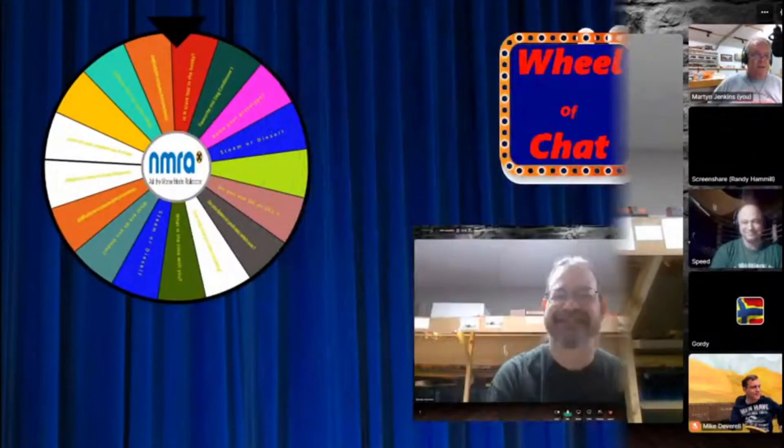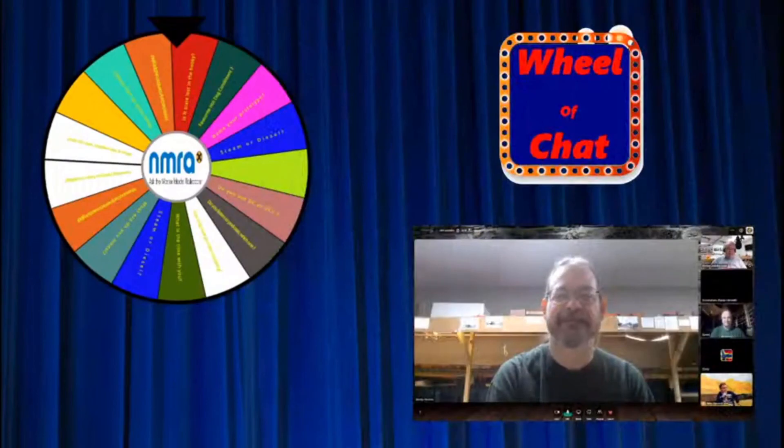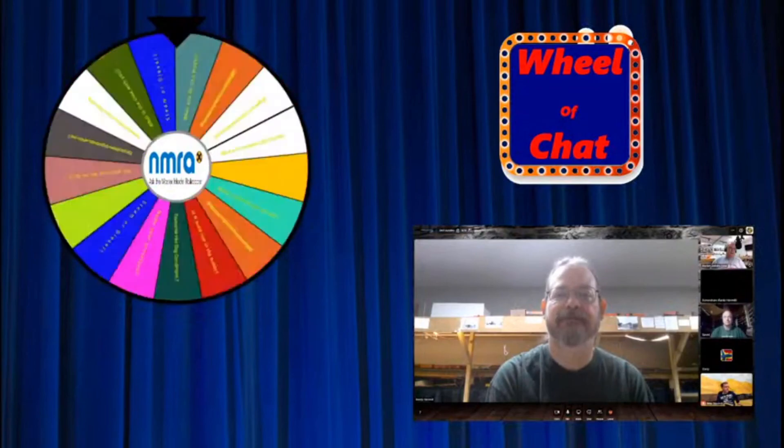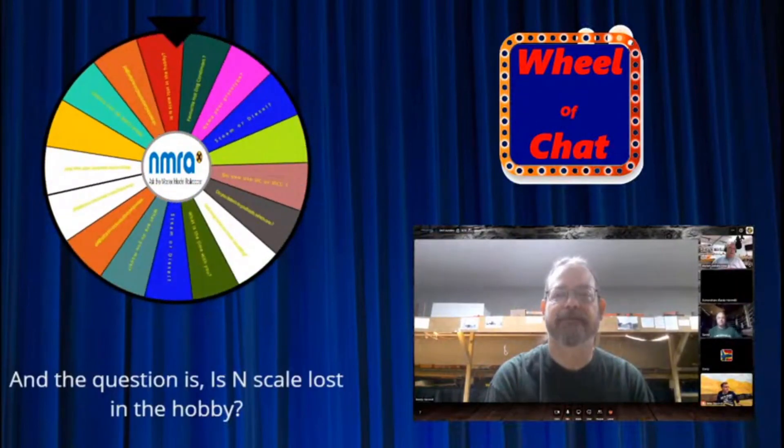Well, thank you very much for your time, Randy. Thank you guys for having us and making this possible. There's still a spin the wheel since Martin showed up. Let's transition to that screen. The topic is: is N scale lost in the hobby?